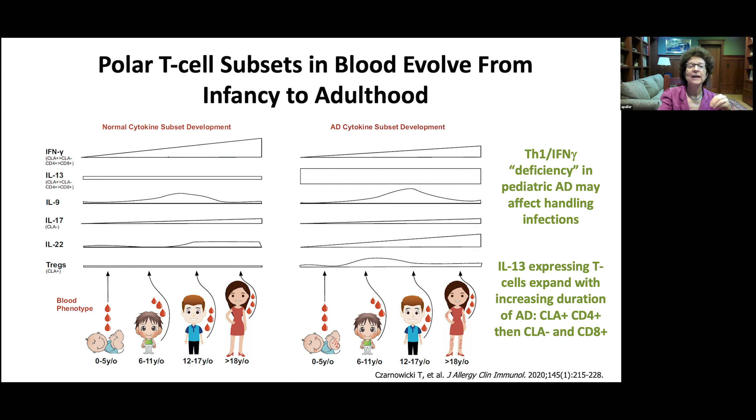There are also differences in blood biomarkers. TH1 or interferon-gamma deficiency in pediatric atopic dermatitis is seen in the frequency of T cells expressing interferon, which may explain difficulty in handling infections. IL-13-expressing CD4-positive cells are increased regardless of age. As patients get older, there is a spreading of abnormal T cells — CLA-negative IL-13-expressing T cells increase in frequency, and CD8-positive cells also become abnormal with advancing age.